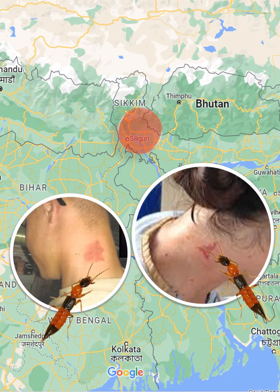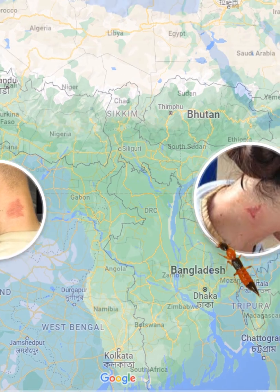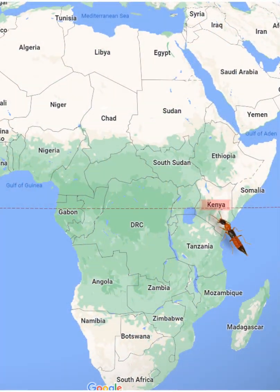Recently, skin infections were reported in parts of Sikkim, North Bengal and Bhutan. These were caused by this small beetle-like insect known as the Nairobi fly. It is a native of East Africa.